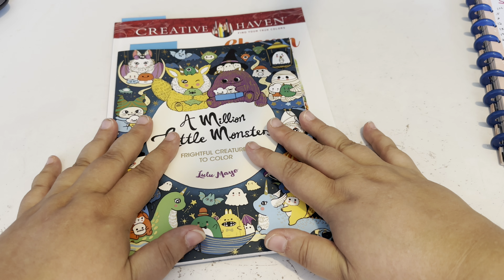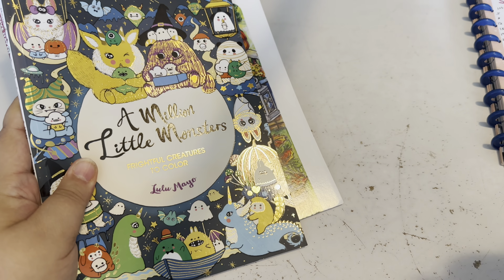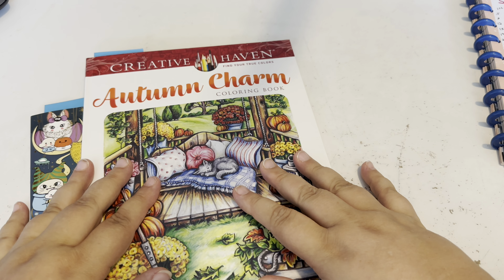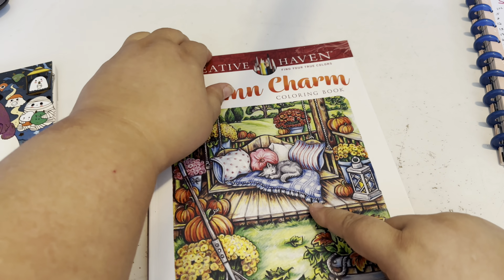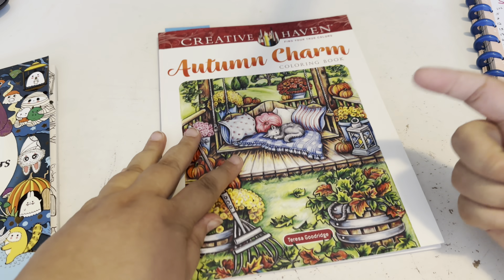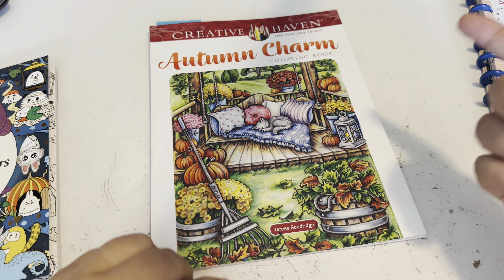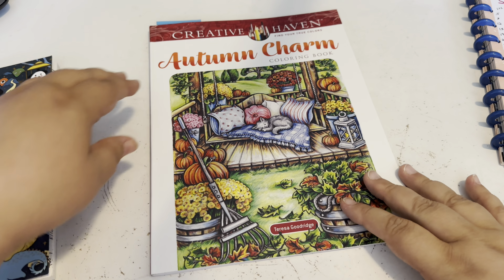For the September challenges, we're going to do some buddy colors, some color hunts, and alpha colors. For the buddy colors, I'd like to do 'Autumn Charm' by Creative Haven — all of this will be linked in my description box, so if you don't have this coloring book I will link it for you.